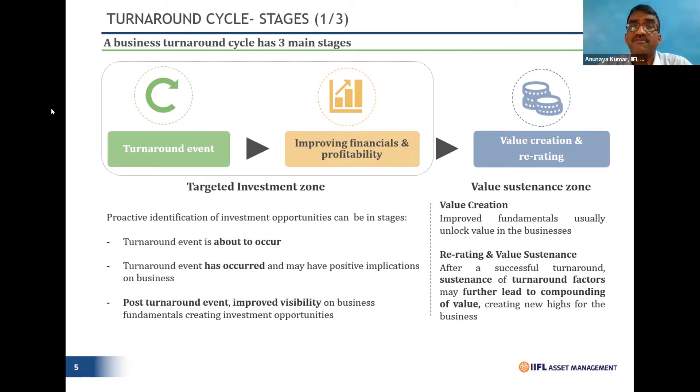Second, the turnaround event has already occurred and we are in a position to see positive implications on the business — Coal India is a classic case. The special situation driven by transparency through the e-auction mode meant the turnaround event had occurred, and realizations are now being captured in the form of growth, resulting in ROE expansion. Or, after the turnaround event, you have strong visibility on earnings — like Bharti could be across the case.